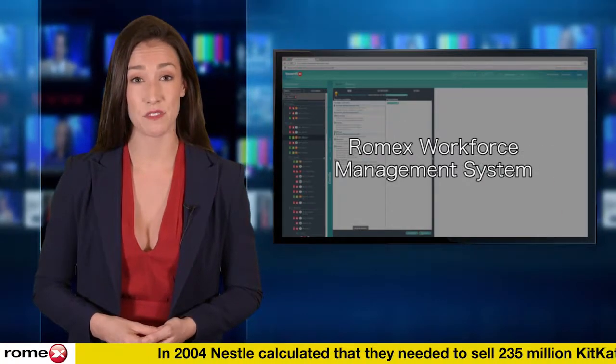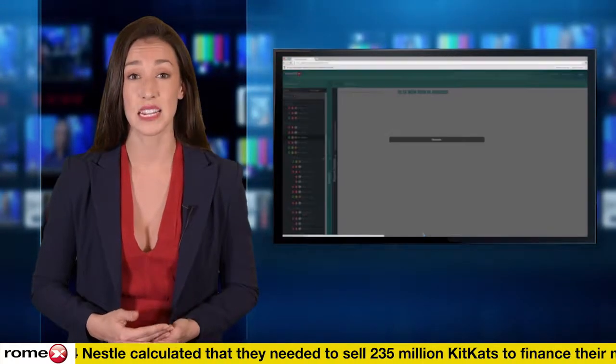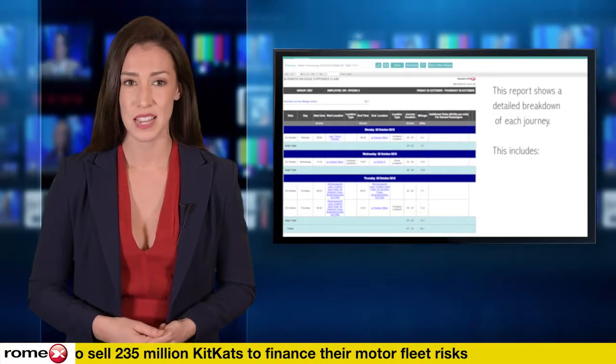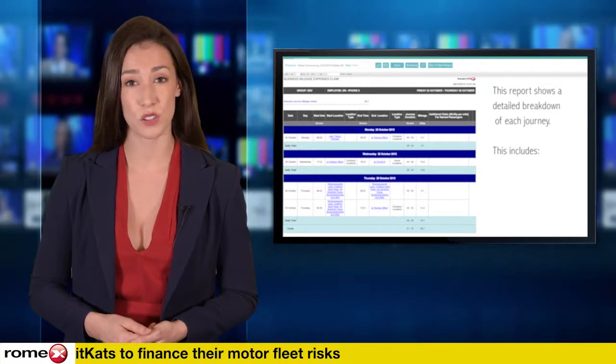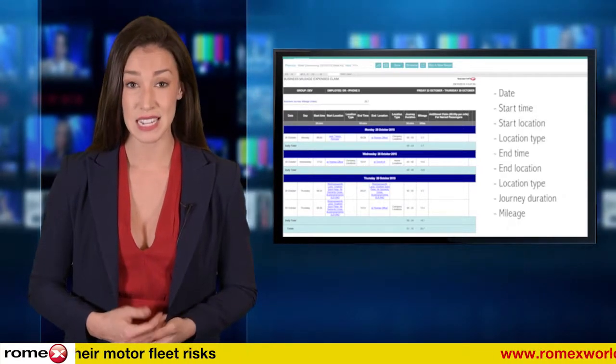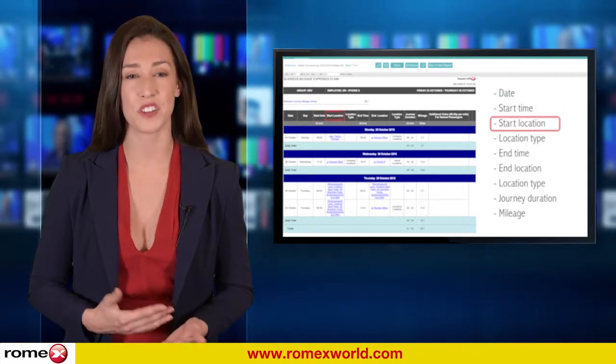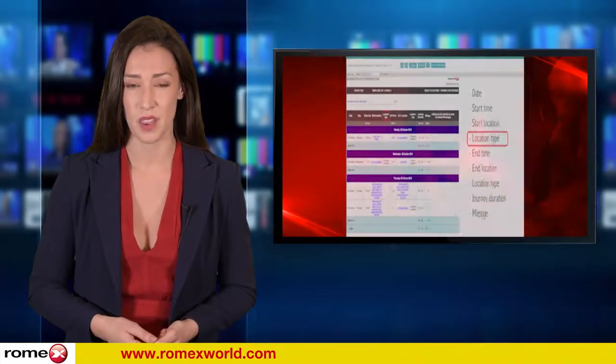Using GPS information from an employee's phone, data is automatically submitted to the system administrator. Detailed reports include records of business and personal mileage, destinations and journey times, making the process easier and more efficient as well as more accurate. Visit Romexworld.com for more information.